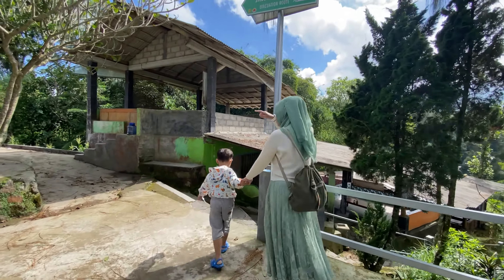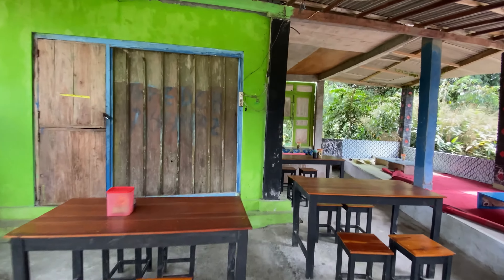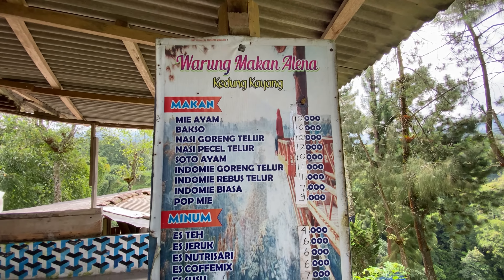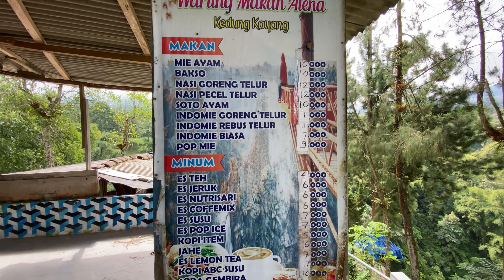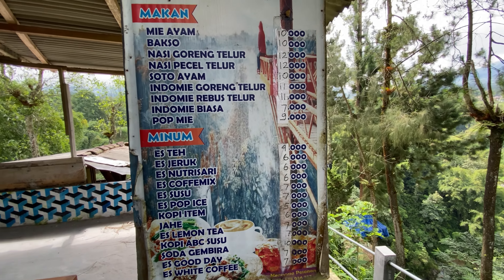Sekarang kita mau lanjut turun. Ini ada banyak warung-warung makan, tapi kebetulan banyak yang tutup. Untuk menu-nya seperti ini — menu andalan wisata: mie ayam, bakso, pop mie, serut. Harganya segini ya.